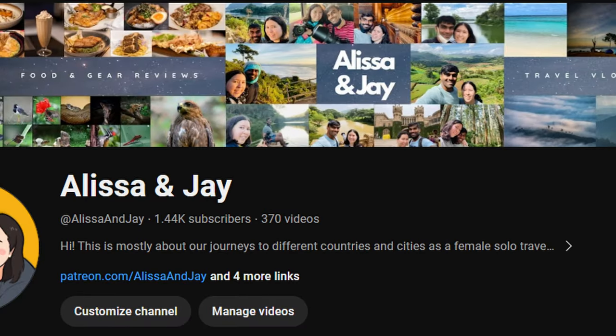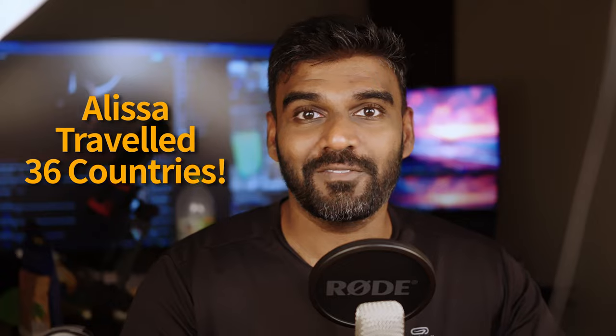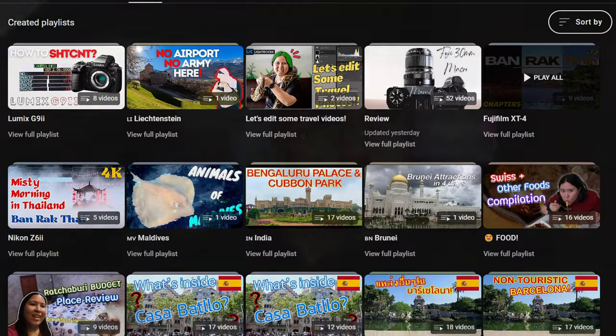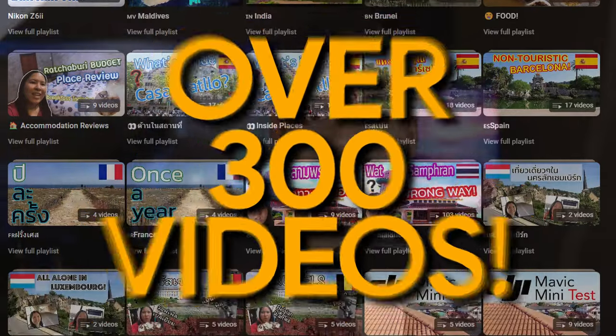Alyssa and I love to travel and we bring the beauty around the world to you in the form of travel vlogs. If you are interested in traveling and would like to know more about travel gear and itineraries, you should check out our playlist of countries and reviews — it will help you understand your destination and what to carry during those trips. This is all free and you can show your support by watching those videos.